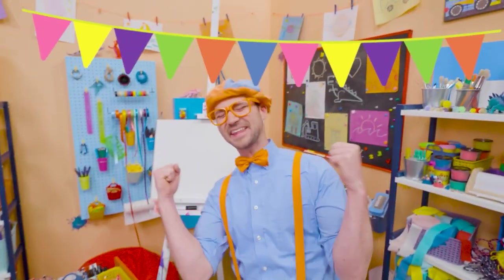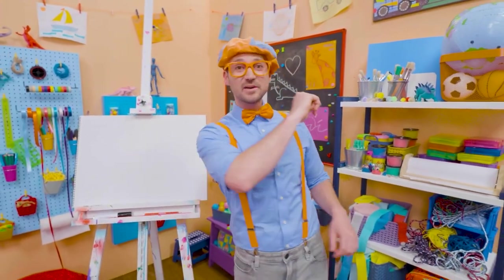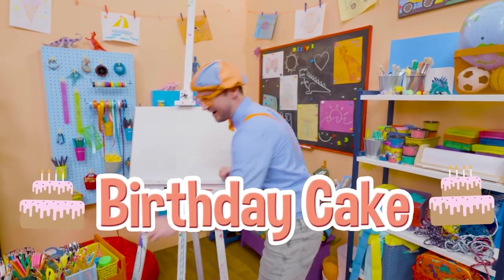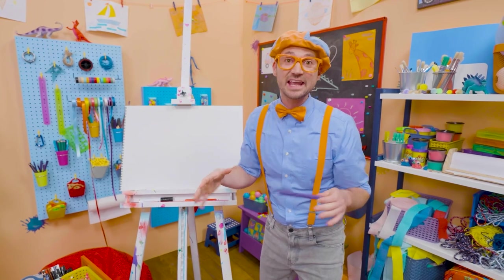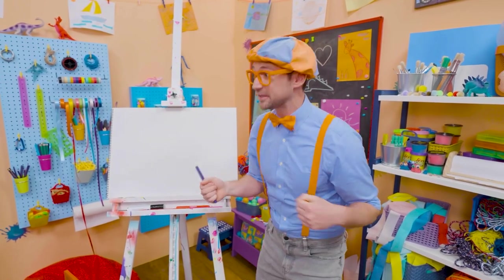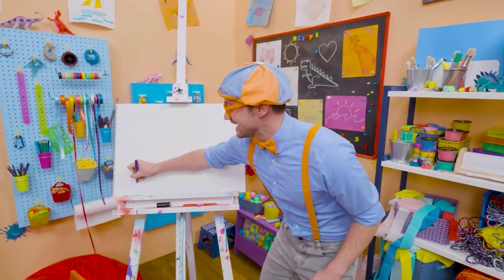Happy birthday! Yeah. Hey, it's me, Blippi. And since it's someone's birthday out there, why don't we draw a birthday cake together? I love birthday parties — they're so much fun, because a big group of people get together around the cake, they sing happy birthday, and then whoever's birthday it is blows out the candles. And then you get to eat the cake. So yummy.